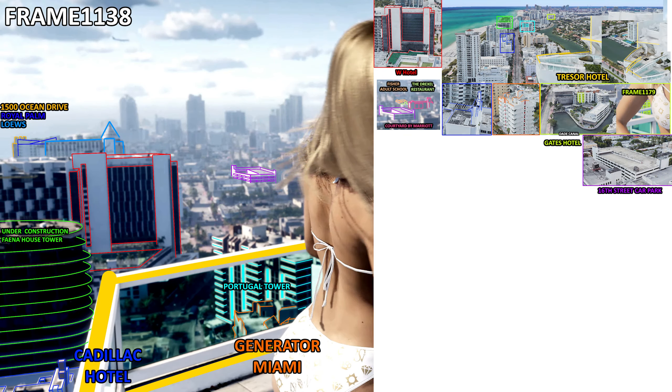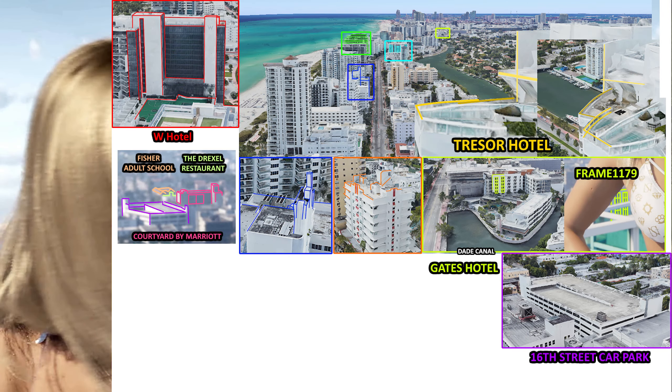We have another breakdown from the same shot with some additional buildings. From left to right: 1500 Ocean Drive in yellow, Royal Palm marked with dark blue, the Lowe's Hotel in lighter blue, the Fina House Tower seemingly under construction, the Cadillac Hotel in dark blue, Generator Miami marked with orange, Portugal Tower marked with cyan, the 16th Street car park marked with purple in the distance, Courtyard by Marriott marked with pink, Fisher Adult School marked with orange, the Drexel restaurant marked with green, the W Hotel marked with red, and the Gates Hotel behind the bikini girl.